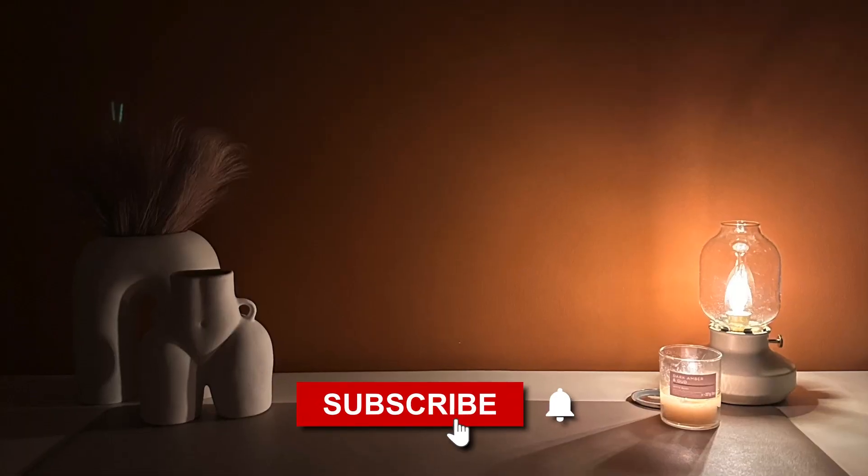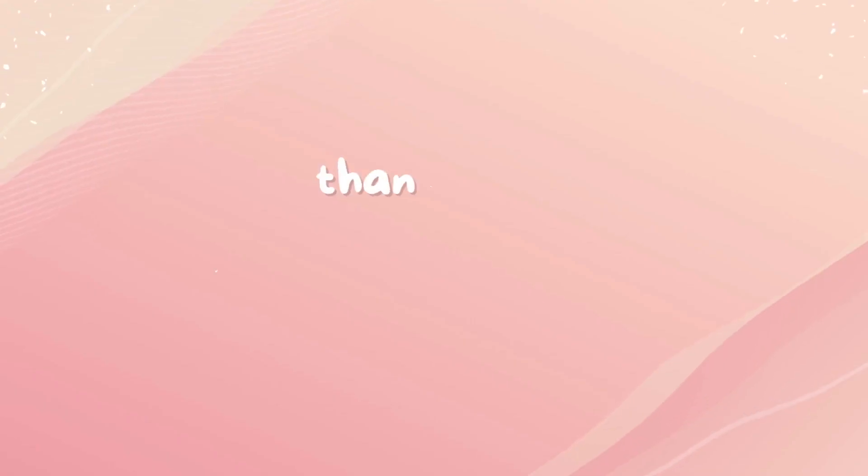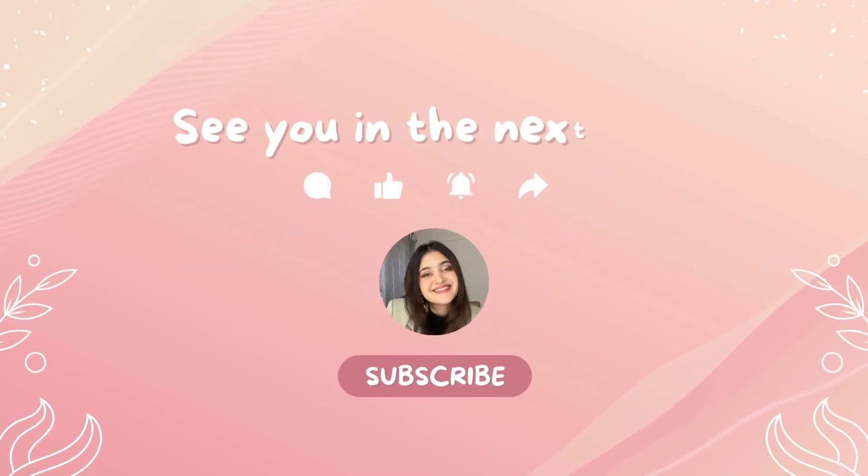If you think I should add anything to my room, please let me know in the comments — I'd love to read them. Thank you so much for watching! If you stayed till the end, please hit that subscribe button and like the video if you liked it. I'll see you in the next one, bye!